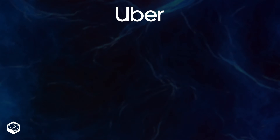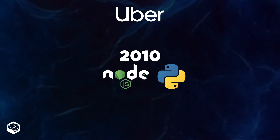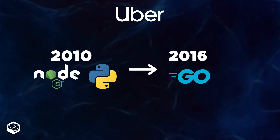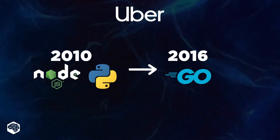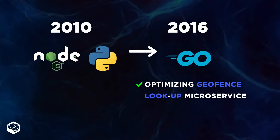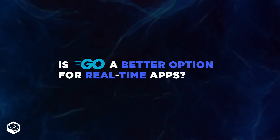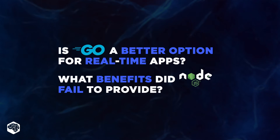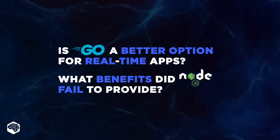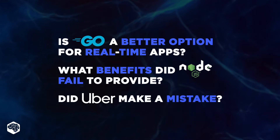Interestingly, while most of the Uber app was initially written in Node.js and Python back in 2010, Uber decided to transition its new engineering projects to Golang in 2016. This way, the company expected to optimize Uber's Geofence lookup microservice. Does that mean Golang is a more suitable choice for real-time applications like Uber? What are the benefits that Node.js could not deliver efficiently that made Uber engineers opt for Golang? And did Uber eventually make a mistake leaving Node.js behind?